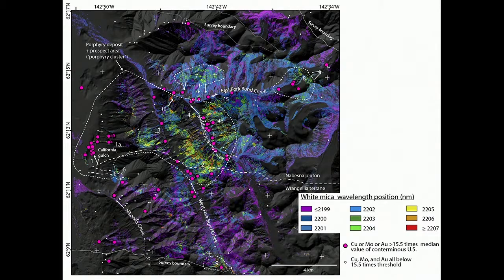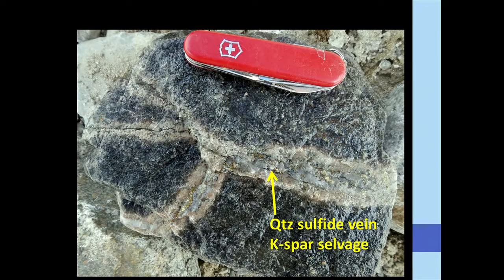That's a very good result. We then went out and tested it in follow-on field work, finding elevated copper, molybdenum, and gold in a couple of locations outside the previously mapped porphyry area — including a quartz sulfide vein with chalcopyrite. The hyperspectral imaging and white mica maps guided us toward mineralized areas that weren't previously recognized, and in some cases were previously covered by glacier ice that had since retreated.